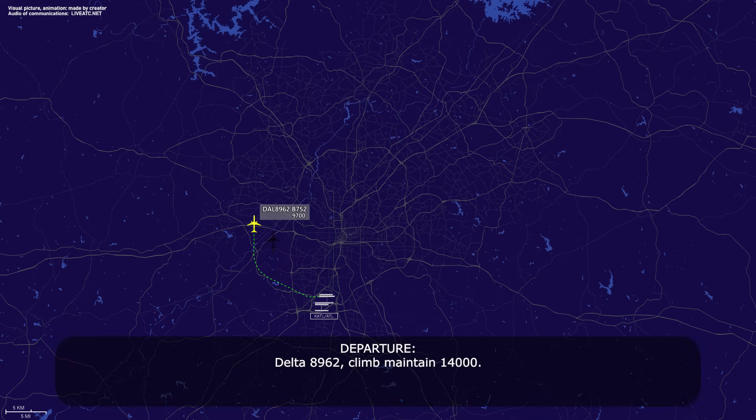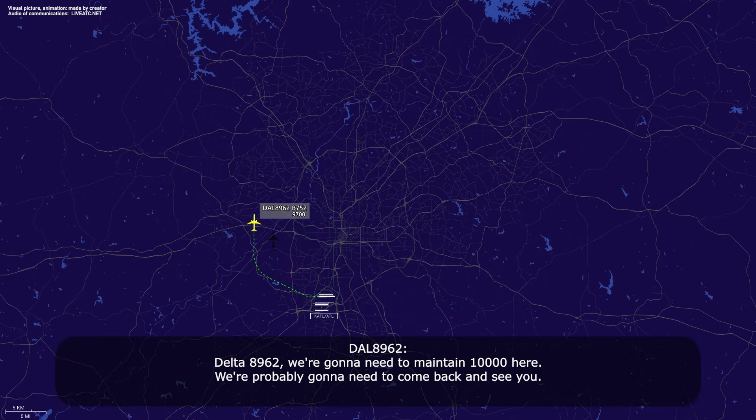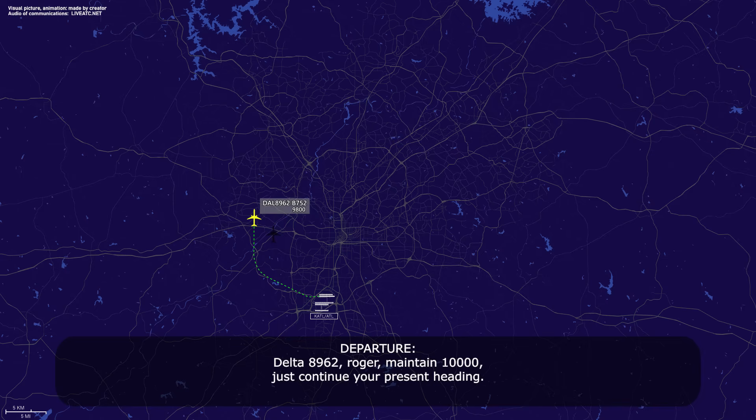Delta 89-62, climb maintain 1-4000. Delta 89-62, we're going to need to maintain 10 here. We're probably going to come back and see you. Delta 89-62, roger. Maintain 1-0-1000, just continue your present heading. Present heading, Delta 89-62.